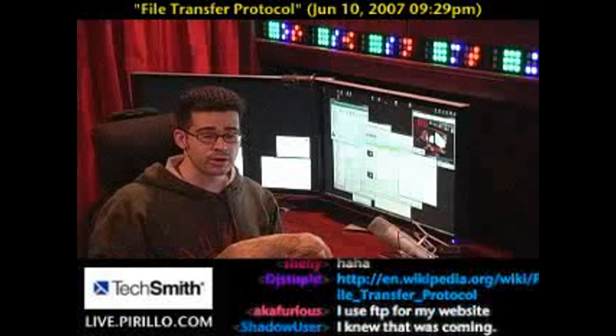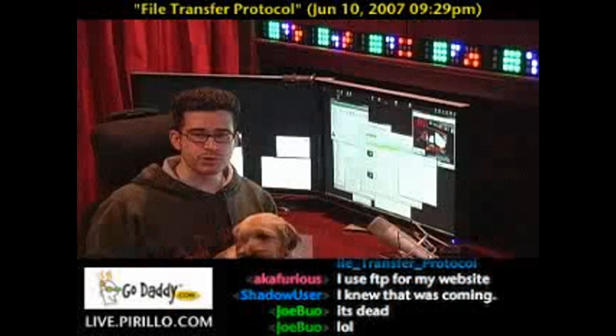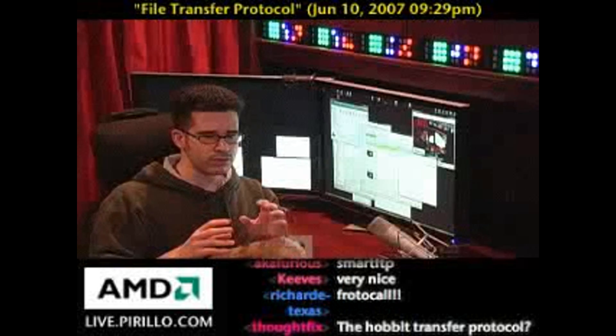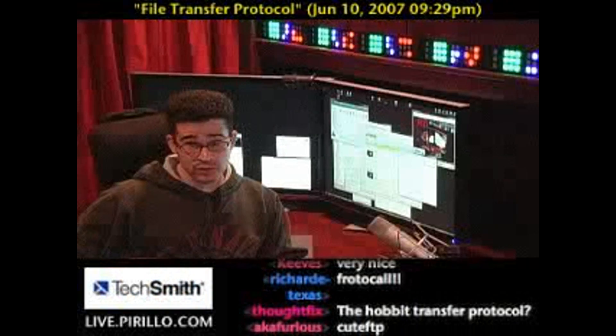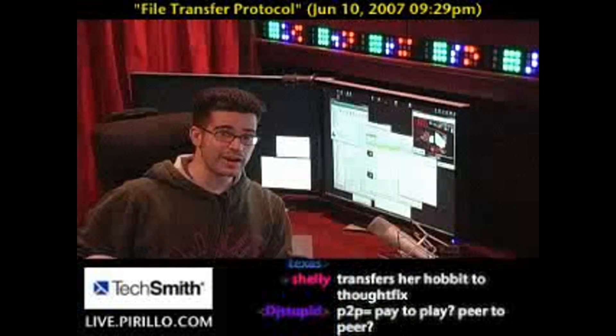There are a lot of FTP programs out there. As far as which ones I recommend, I've got my personal choice, at least for Windows. They're all different, but they're all the same in the sense that they will allow you to transfer files from your computer to a remote computer, or a server, or vice versa — you could use it to transfer files from a server back to your computer. That's the File Transfer Protocol.